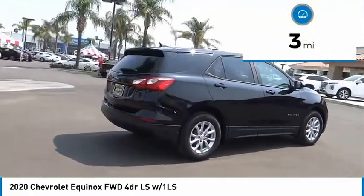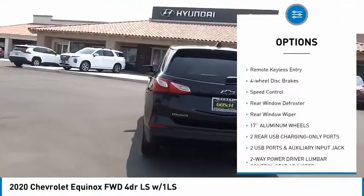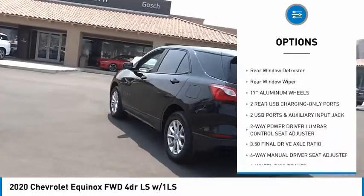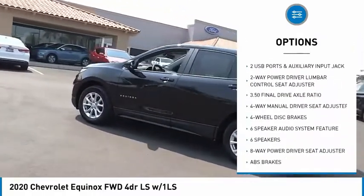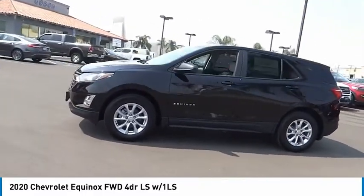Here are some of this vehicle's great options: electronic stability control, alloy wheels, aluminum wheels, brake assist, traction control, remote keyless entry, four-wheel disc brakes, speed control, rear window defroster, rear window wiper.